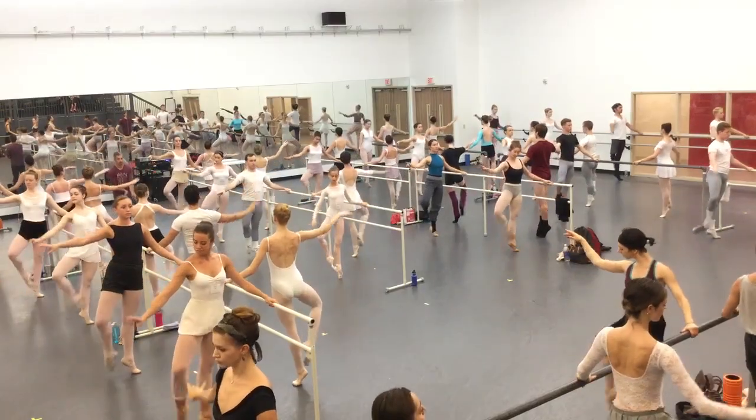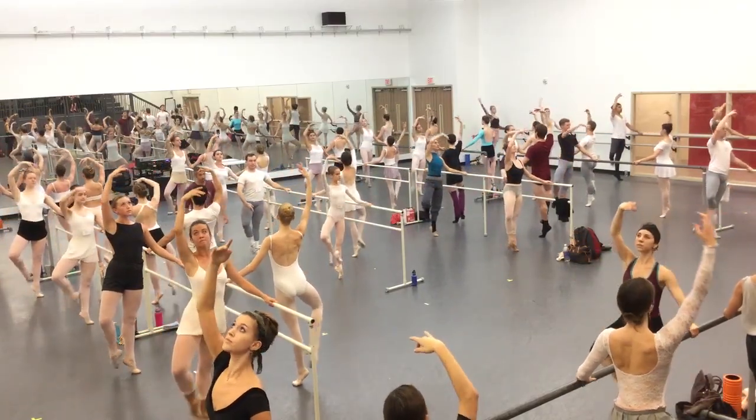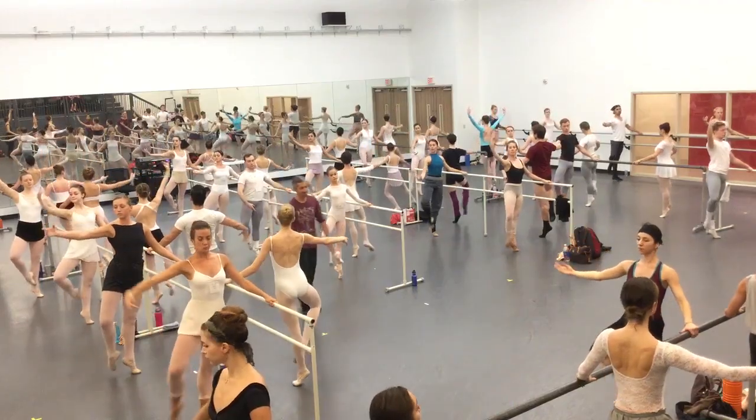I think my favorite part so far is having the company members in class. It's really cool to get to see them, because I've never taken class with professional dancers before. Students in the summer intensive stay at Belmont University in Horrell Hall.